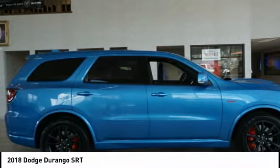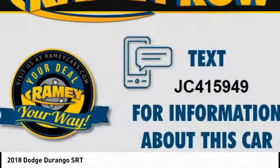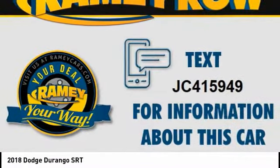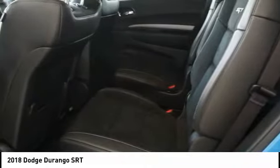It offers more interior room and towing capability than most midsize SUVs and has an available third row of seating. Underneath are sturdy body-on-frame mechanicals and the option for a powerful V8 engine.